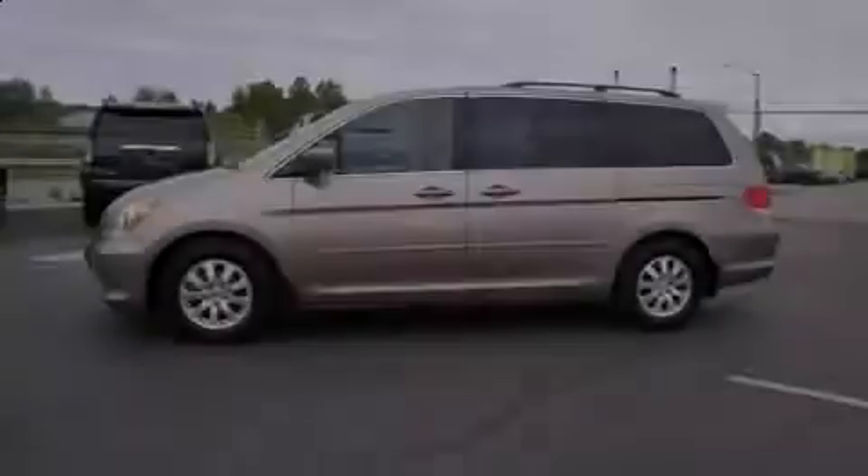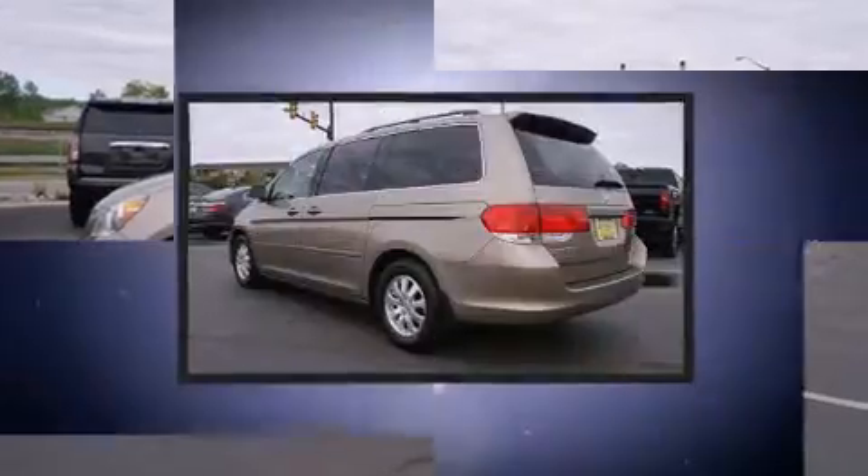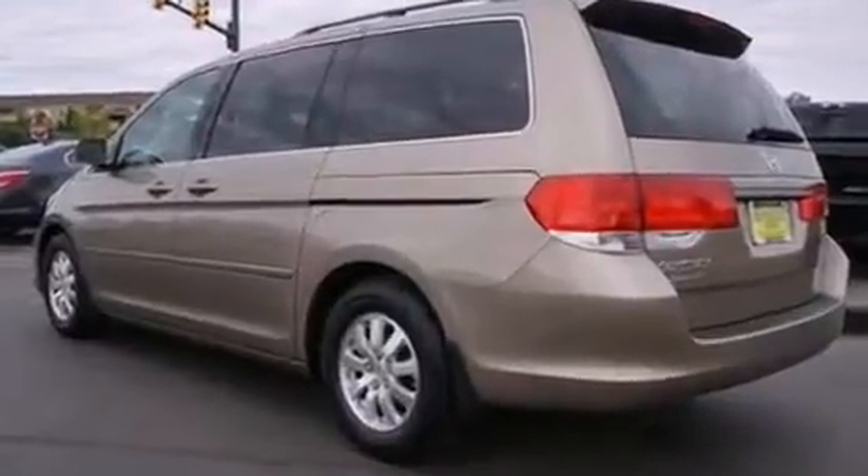Experience driving perfection in the 2009 Honda Odyssey. Under the hood, you'll find a six-cylinder engine with more than 230 horsepower, providing a smooth and predictable driving experience.